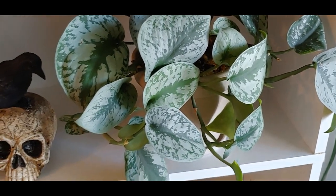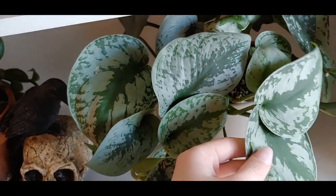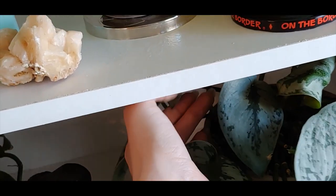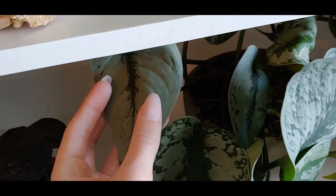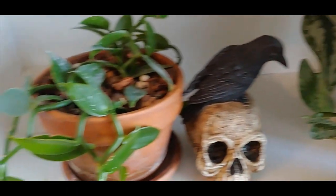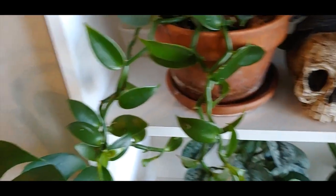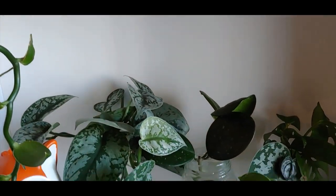Here is another scindapsus pictus exotica — I think this one might actually be the silver splash, based on the high amount of silver that it has. See how much silver the leaves actually have? I think I have a couple strands back there that are pure silver too. Whenever I see any of these plants I'm immediately drawn to them, that's why I have so many — one of my all-time faves. And then here I have a vanilla orchid vine growing all the way down there, and it is loving that humidifier right there. Look at these aerial roots!